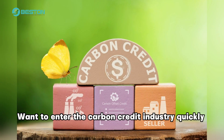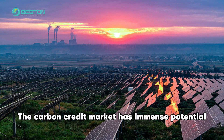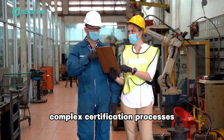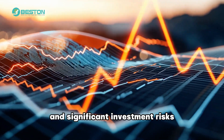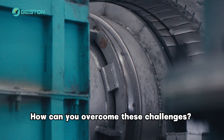The carbon credit market has immense potential, but high entry barriers, complex certification processes, and significant investment risks deter many from getting started. How do you overcome these challenges?